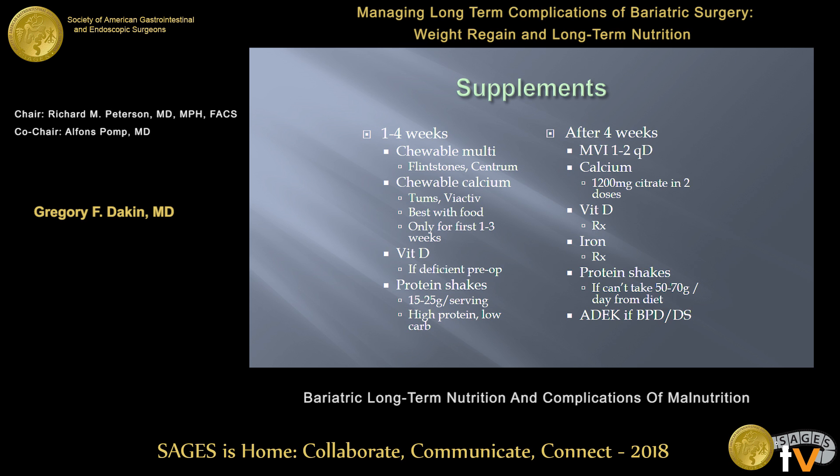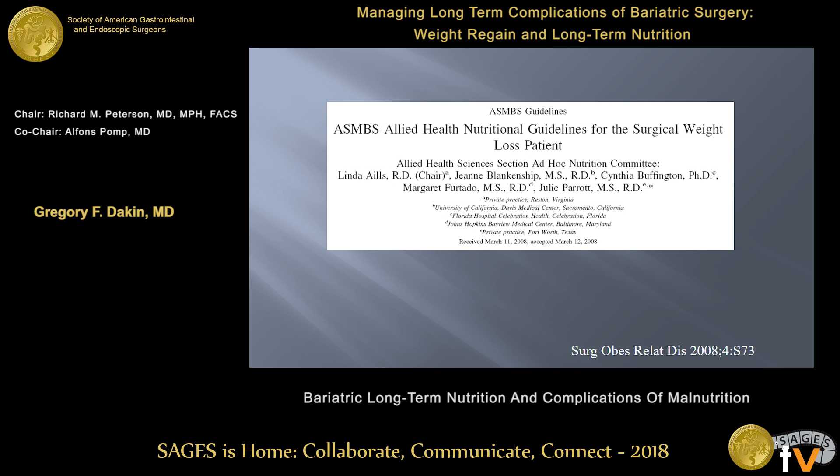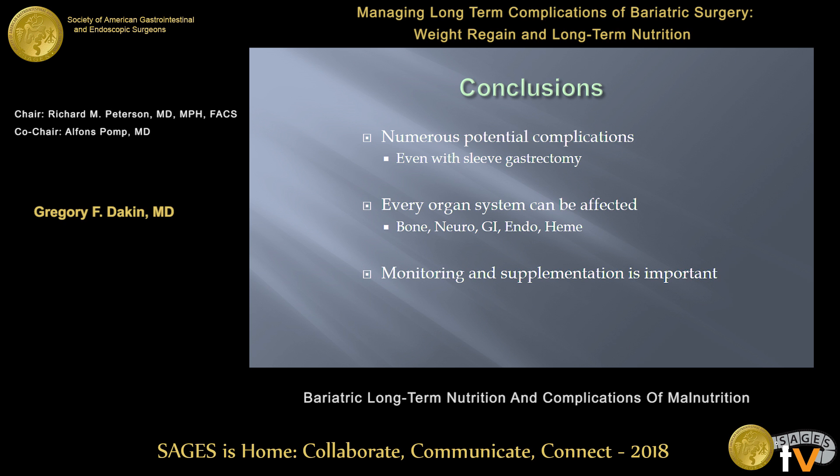This is a list of the supplements we typically use. Changes a little bit after the first four weeks — we go over to calcium citrate, which is better absorbed. Everyone gets vitamin D. Everyone gets iron for the malabsorptive procedures, and pay attention to protein levels. Standard lab monitoring is important; we do it more frequently in the first year and can get away with yearly thereafter unless there's a problem. There is a very useful guideline published by the Allied Health Group — it covers all the nutritional guidelines and everything you want to know about the nutritional care of the bariatric patient. To conclude: there are many potential complications from nutritional issues after surgery, even with the sleeve — it's not true that sleeve patients don't have to take any supplements. Every organ system can be affected. We need to pay attention, watch it, monitor it, and make sure our patients know they're at risk throughout the course of their lifetime.